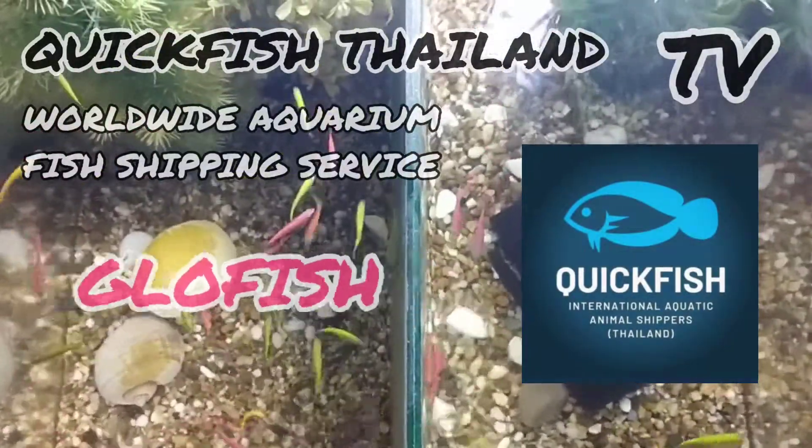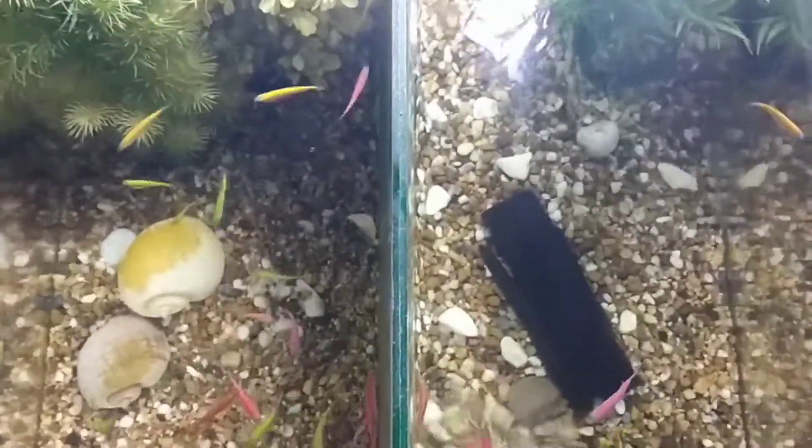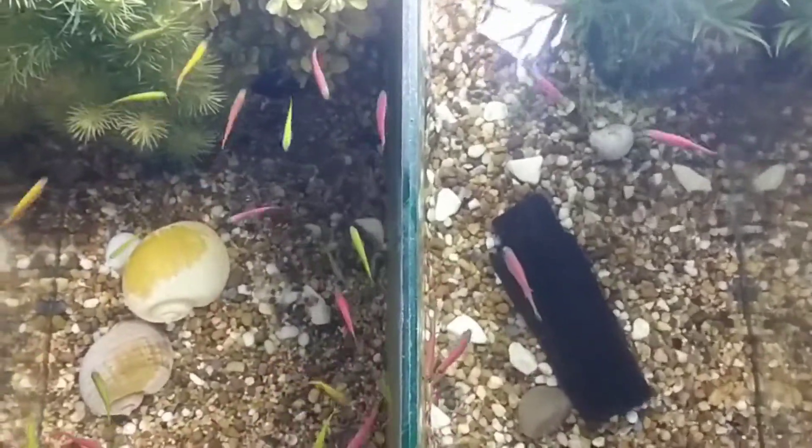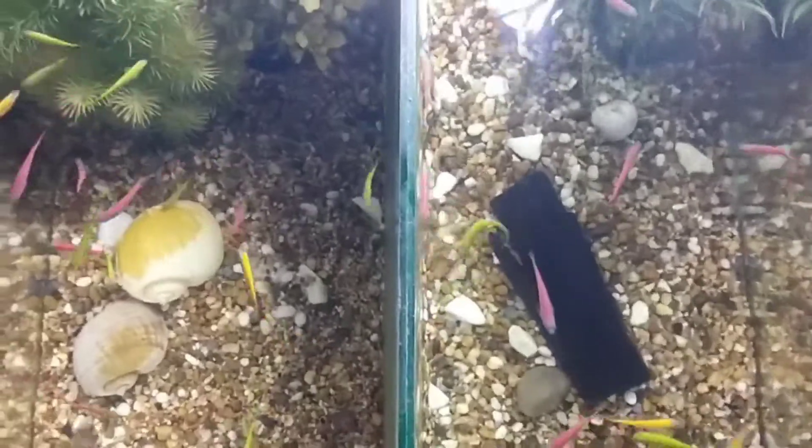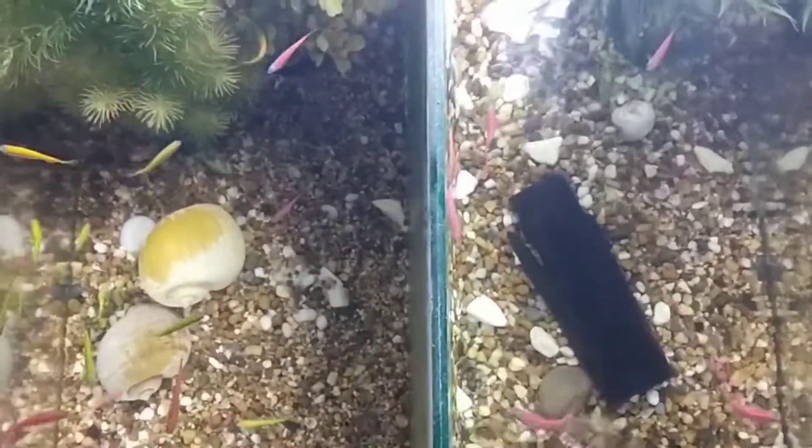These are glow fish going to the UK later this month. The fish on the left are males, the few on the right are females, and the customer has asked us to bag them separately.